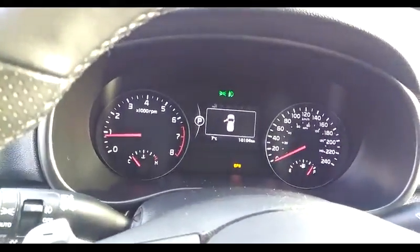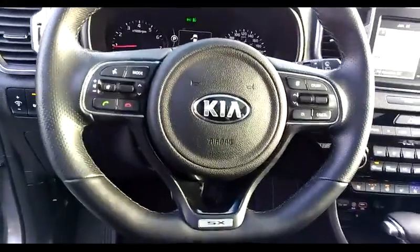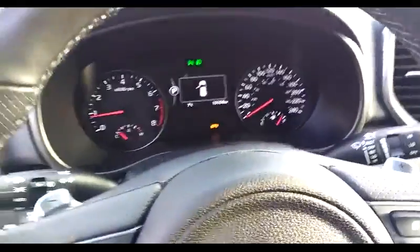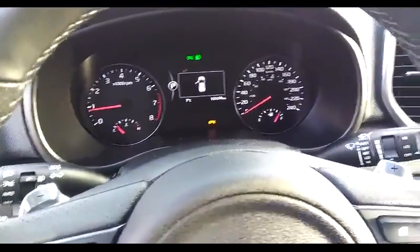The car only has 10,104 kilometers. The steering wheel has audio and cruise controls as well as other controls for the car. Inside, there are paddle shifters up there for some spirited driving.